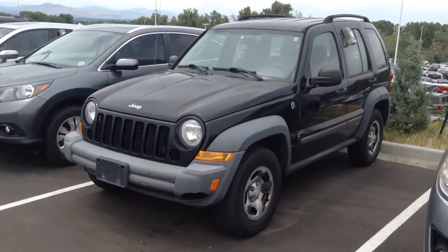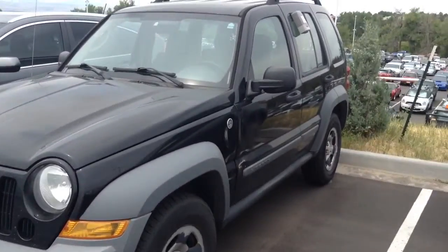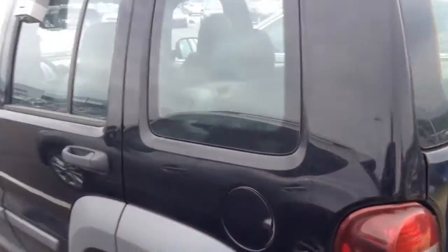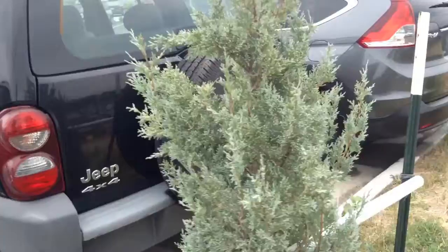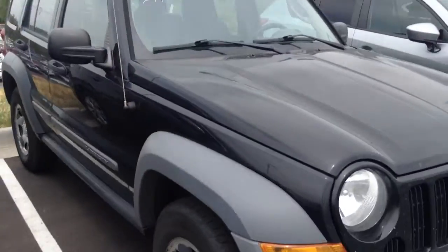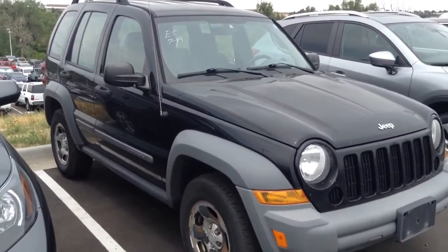Hey Teresa, option number one: a 2005 Jeep Liberty Sport. Looks like it's in good condition. Interior looks nice. X2 appears to be in fair condition. Looking good. I'll send you one other option that we have here on the lot that's in that range shortly.